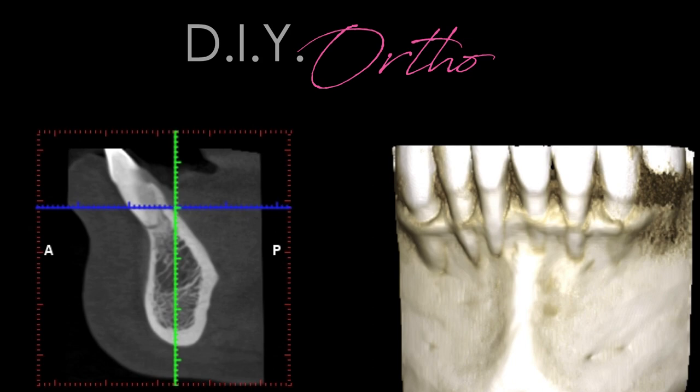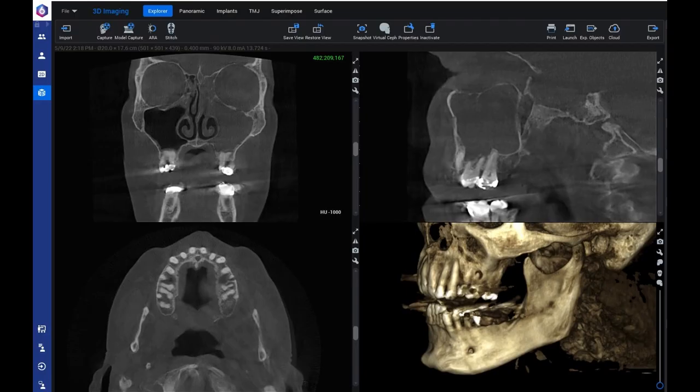I'm asking patients questions based off what I'm finding on the cone beam — things like, do you have any TMD issues? Are you able to breathe through your nose? Do you have any sinus troubles? Because we can see all sorts of things on the cone beam that we've never really been able to see before.